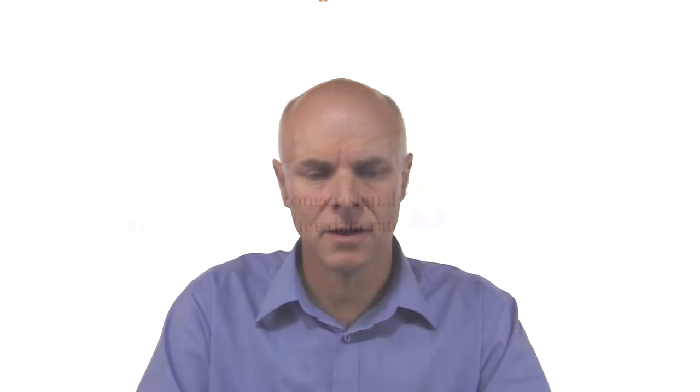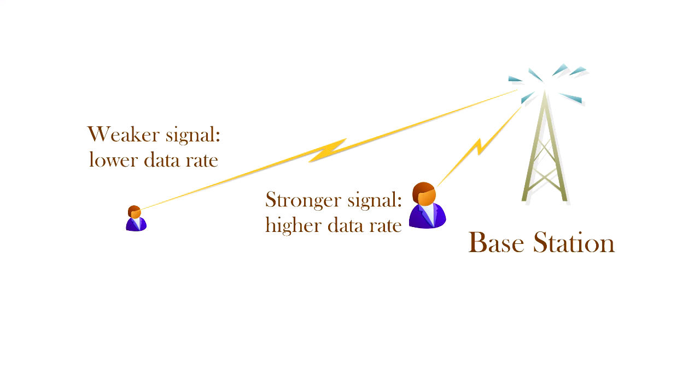Another characteristic of wireless broadband or mobile broadband — indeed, mobile networks in general — is shown in this next diagram. Here we have a base station, and this time two users: one close to the base station, the other further away. As you move further away from the base station, the radio signal which you receive becomes weaker, and hence the data rate decreases. A key characteristic of wireless broadband is that the data rate you receive depends on how close you are to the base station.